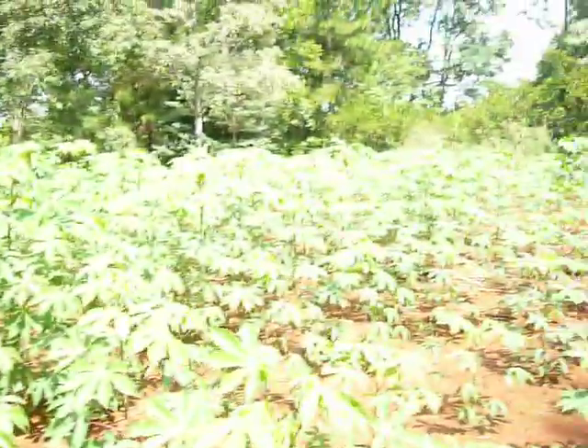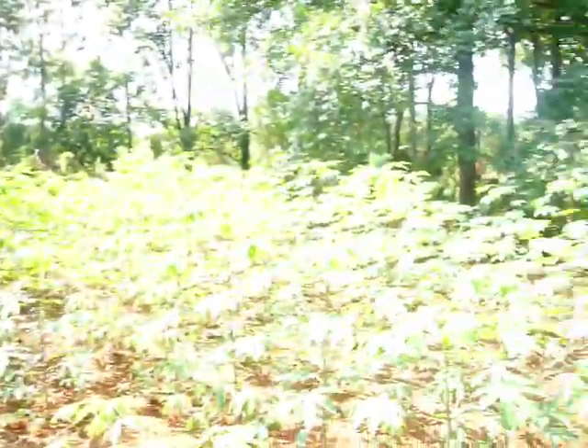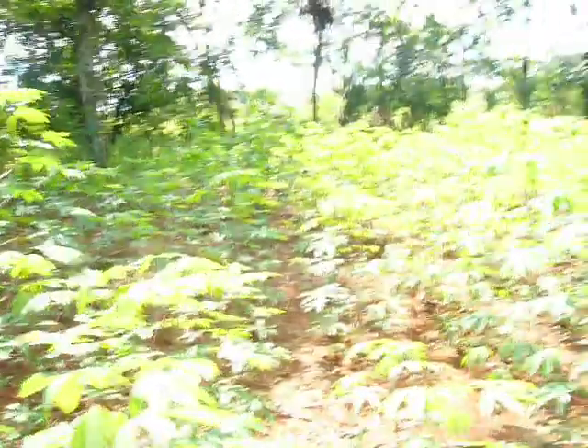Just thought I'd show you the manioc plantation a little bit more again, just because there's so much of it. This is just a tiny little fraction of their property — it's like having, I don't know, 500 potato plants or something.